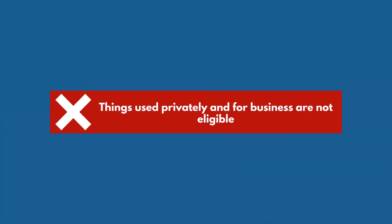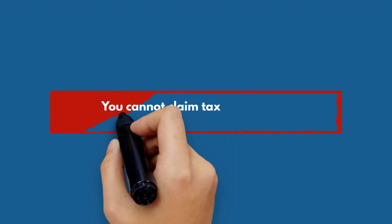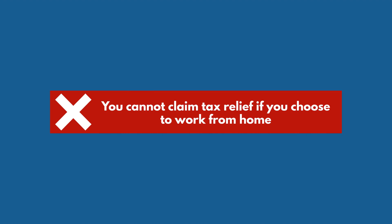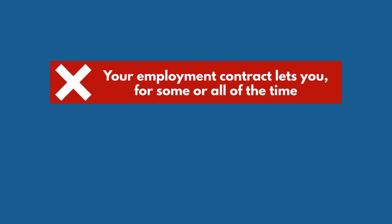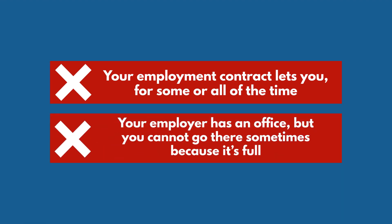Things used privately and for business are not eligible — for example, rent or broadband access. You cannot claim tax relief if you choose to work from home. This includes if your employment contract lets you work from home for some or all of the time, or your employer has an office but you cannot go there sometimes because it's full.